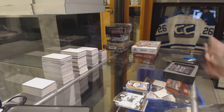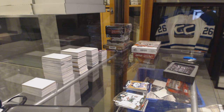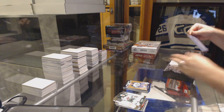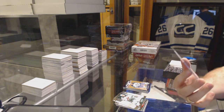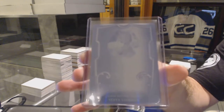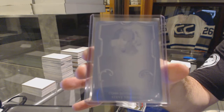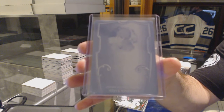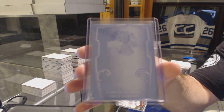On to the Enshrined. The bonus — nice — is a one-of-one printing plate for the Red Wings' Steve Yzerman. Cyan Printing Plate, Steve Yzerman.